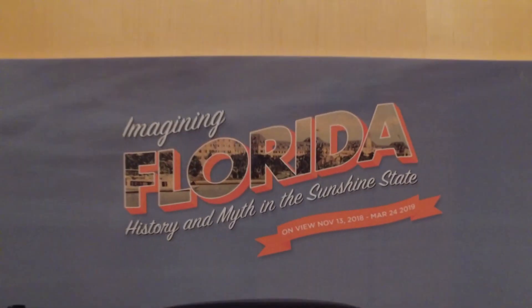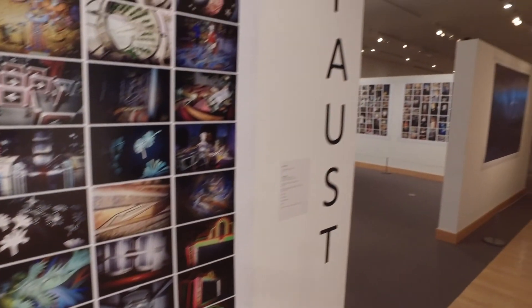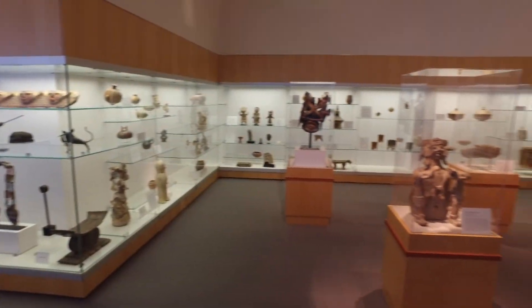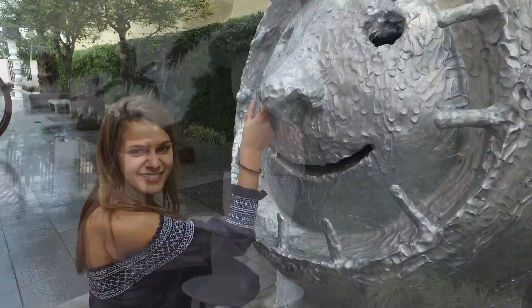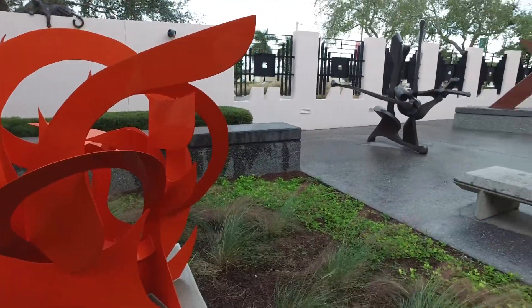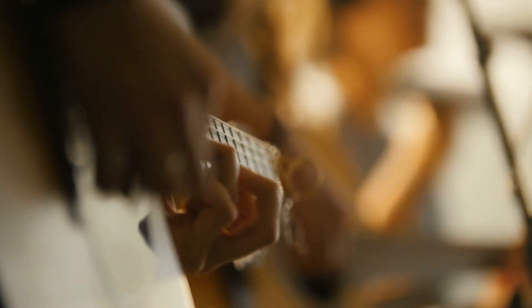On the second floor galleries we have the permanent collection. Right at this moment, the traveling exhibition on view is 'Imagining Florida: The History and Memory of the Sunshine State.' We have upstairs on the second floor a part of this exhibition — Daniel Faust photography from the 1980s. The rest of the second floor is our permanent collection, which includes contemporary art, a very nice glass studio, and pre-Columbian and African artwork.